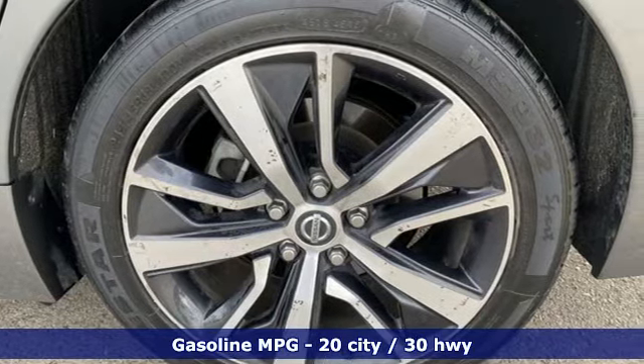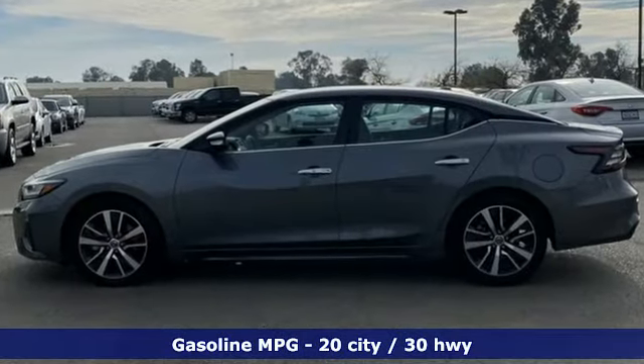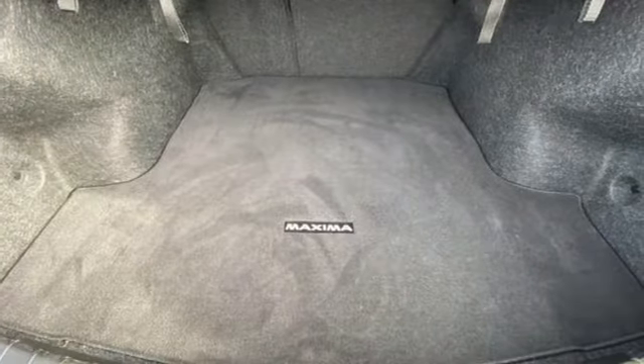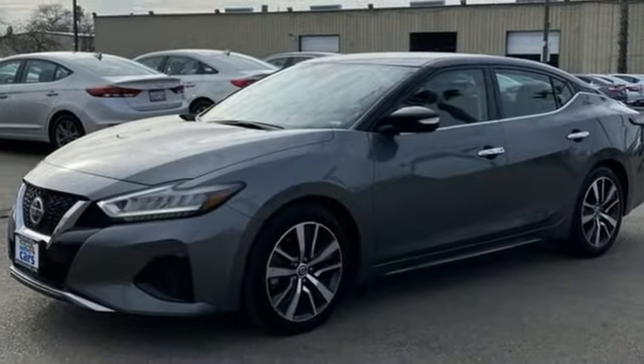A great vehicle is comprised of great features, like these. Integrated navigation system with voice activation, doors and push-button start proximity key, front heated leather bucket seats.